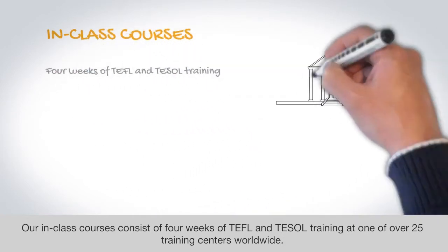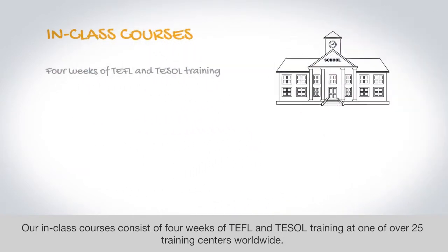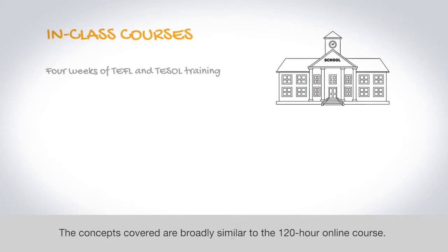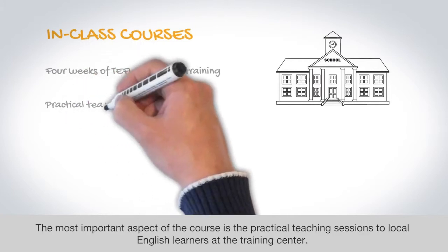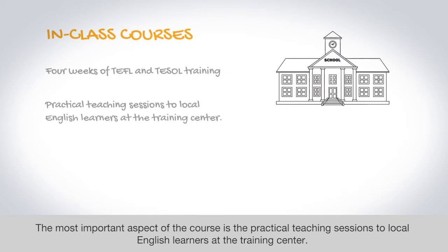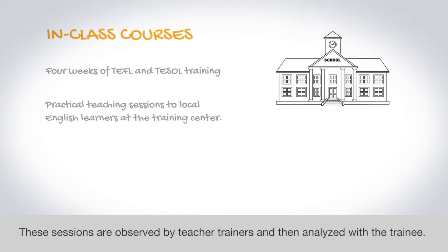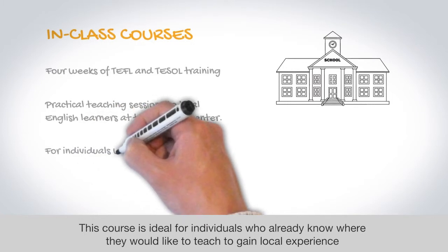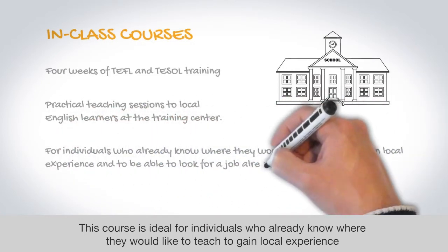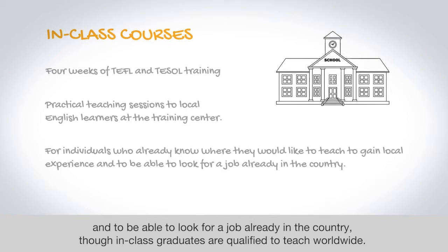Our in-class courses consist of four weeks of TEFL and TESOL training at one of over 25 training centers worldwide. The concepts covered are broadly similar to the 120-hour Online Course. The most important aspect of the course is the practical teaching sessions to local English learners at the training center. These sessions are observed by teacher trainers and then analyzed with the trainee. This course is ideal for individuals who already know where they would like to teach, to gain local experience and to be able to look for a job already in the country, though in-class graduates are qualified to teach worldwide.